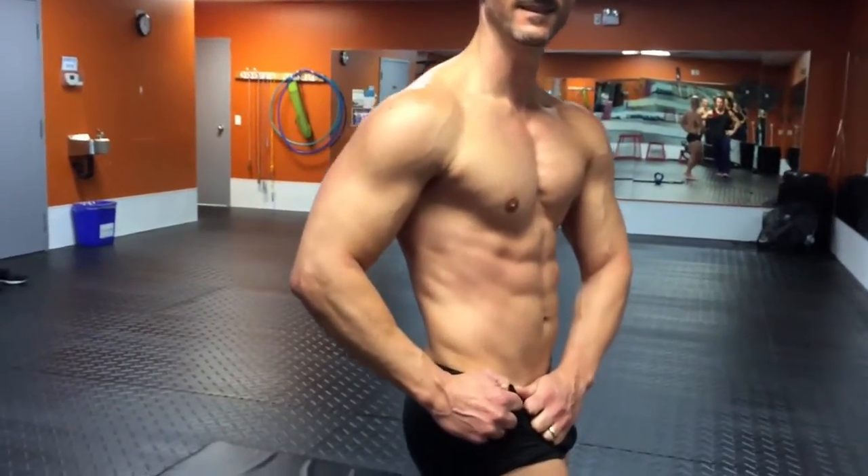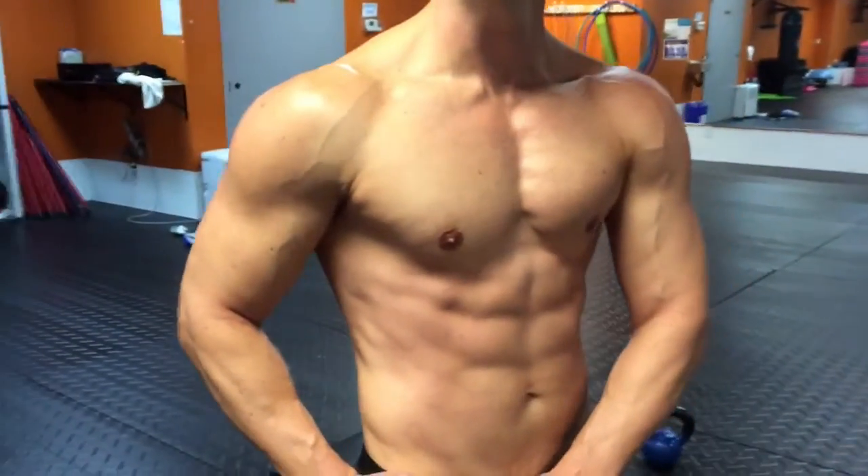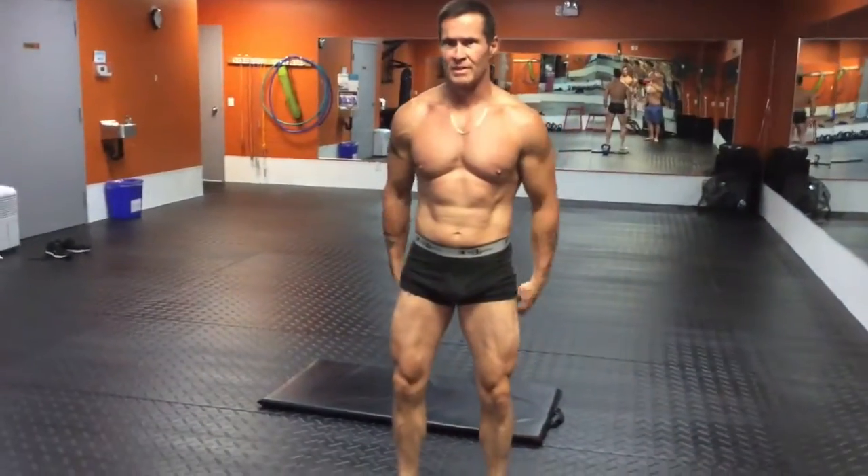All in all, really, really happy with what I'm seeing. Scale weight going down and details popping out all over the place — especially arms, shoulders, and now lower abs.